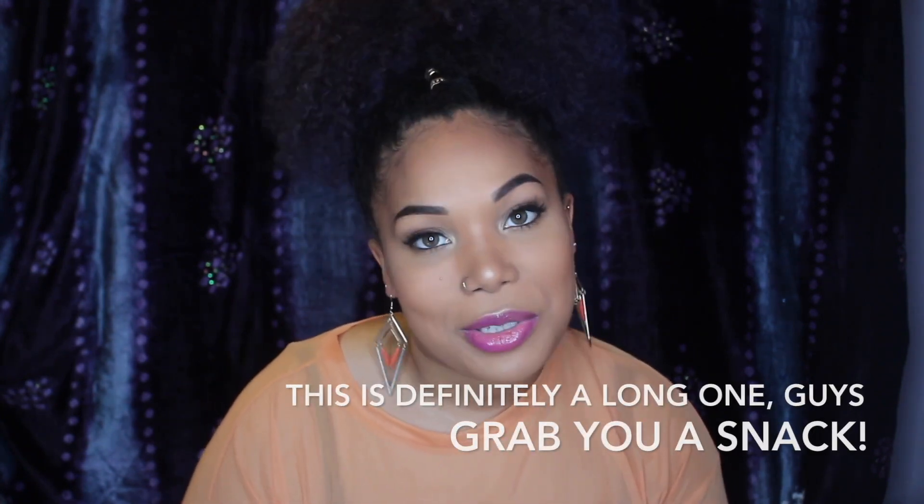Hey guys, it's Kenzie Kenz. Welcome back to my channel. For those of you who've been with me from the beginning, I love you guys. And for those of you who are new, I hope you stick around, check out some of my content, and subscribe if you like what you see.